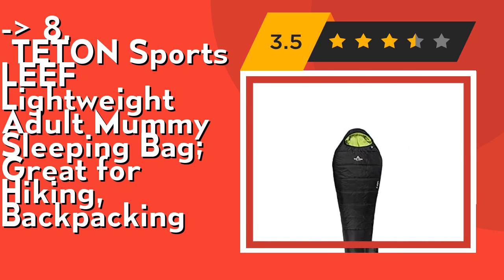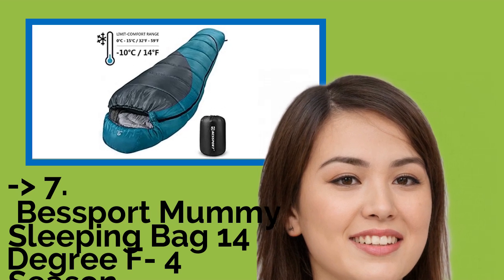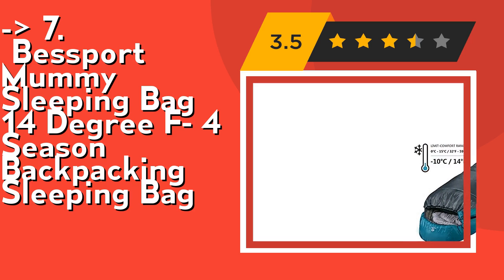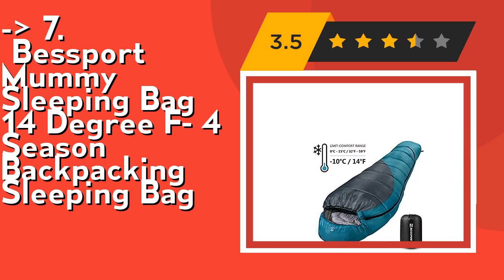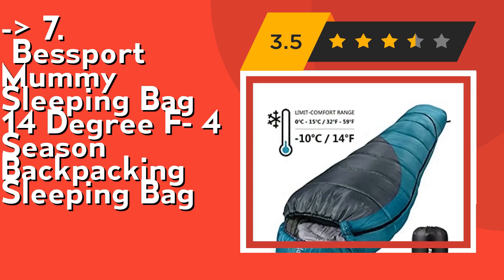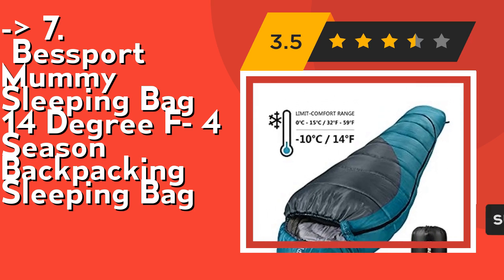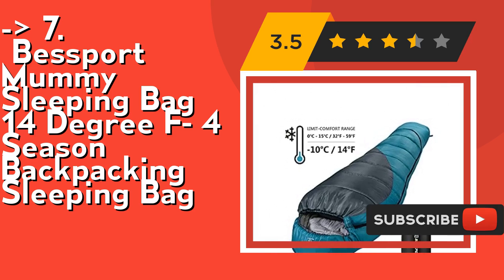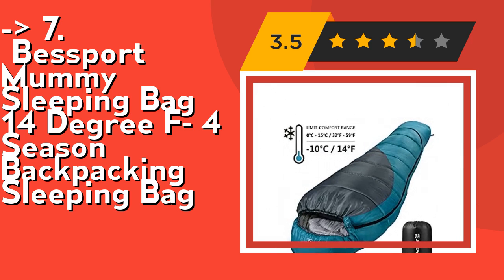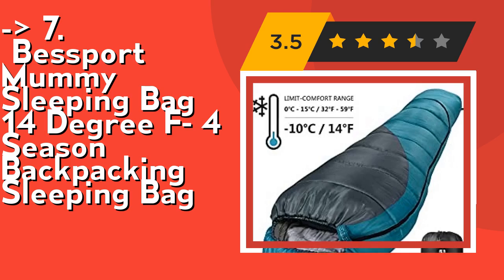Number seven is Best Port Mummy Sleeping Bag, 14°F, four-season backpacking sleeping bag. Stay warm and cozy with quilted 400 GSM spray-bond cotton filling and an insulated foot box, keeping you comfortable from 50°F down to 32°F. A drawstring hood keeps warm air in and cold air away from your head and neck. It features ultralight water-repellent double-layer shell, soft polyester taffeta liner, double large SBS zippers with anti-snag slider, wide shoulders, large foot box, snag-free Velcro, drawstring, horizontal baffles, and a compression stuff sack.